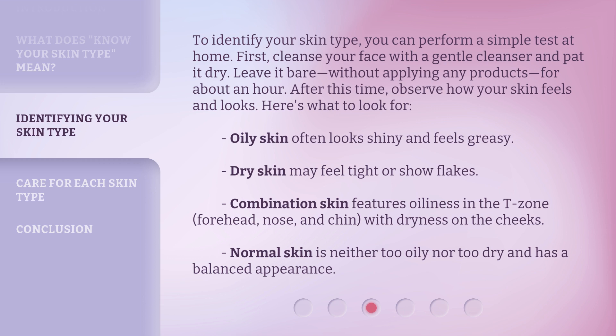Here's what to look for: oily skin often looks shiny and feels greasy. Dry skin may feel tight or show flakes. Combination skin features oiliness in the T-zone — forehead, nose, and chin — with dryness on the cheeks. Normal skin is neither too oily nor too dry and has a balanced appearance.